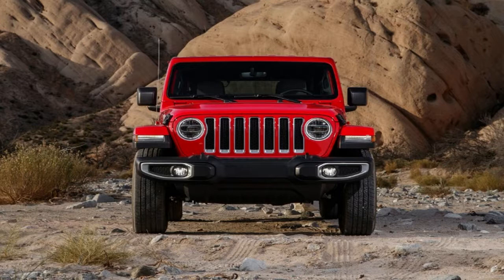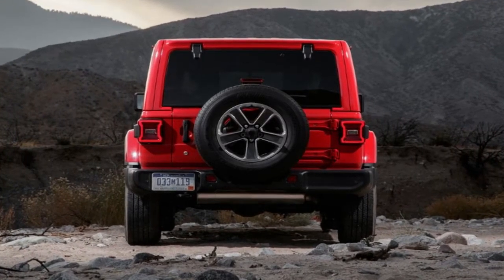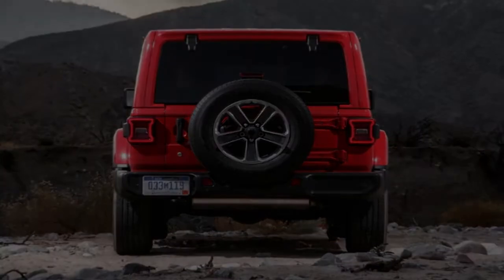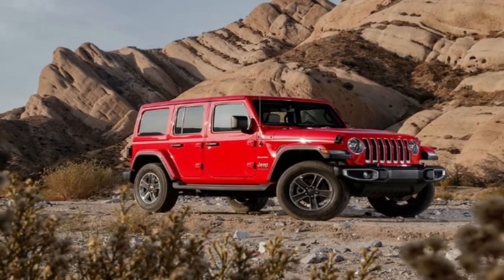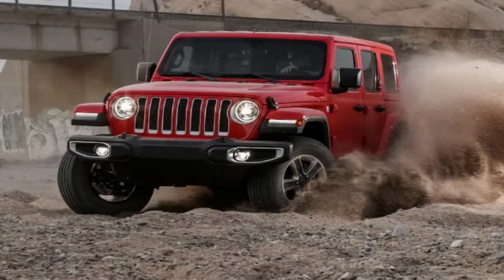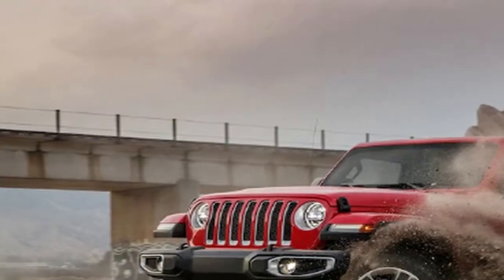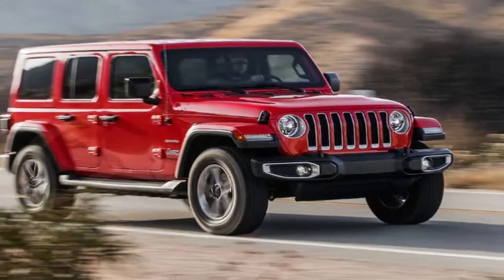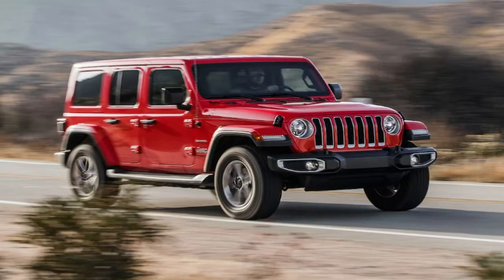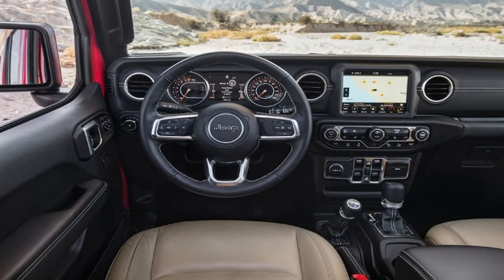At the track, the 10 years and roughly 200 pounds separating the new Wrangler from the old JK model is readily apparent. The 2018 Wrangler Sahara accelerates from 0 to 60 mph in 6.9 seconds and goes through the quarter-mile in 15.3 seconds at 89.9 mph. That's a drastic improvement over the last JK we tested — a 2016 Wrangler Unlimited Rubicon — which needed 8.2 seconds to hit 60 mph and 16.3 seconds through the quarter at 82.5 mph. The new Jeep's best 60-to-0 braking was 128 feet, and it lapped the figure-eight course in 28.3 seconds at 0.58 g average.